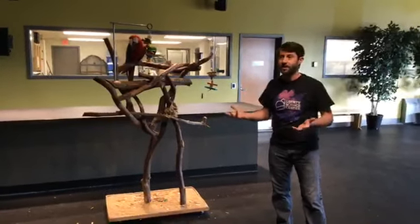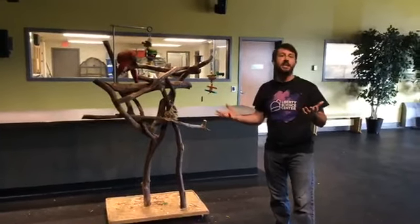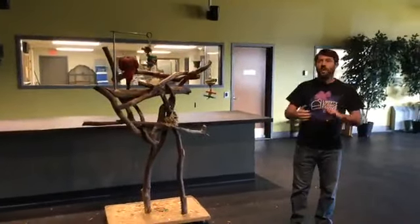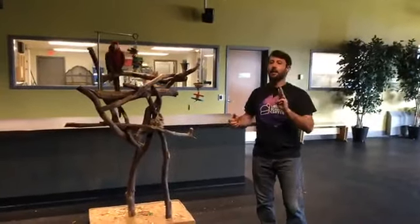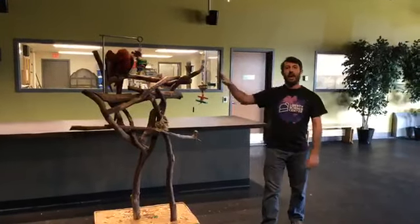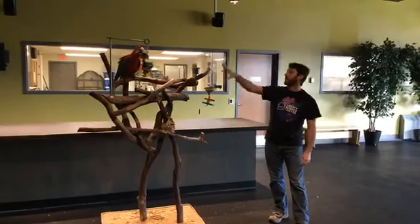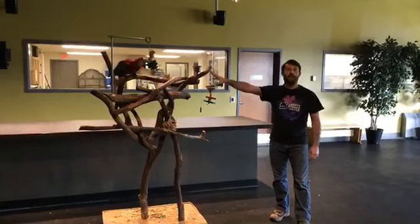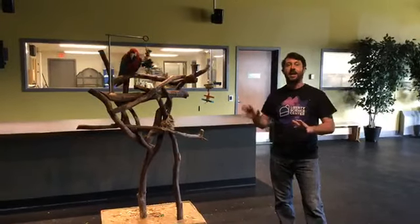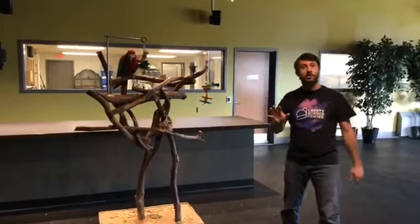You might think that doesn't seem right — these bright colors, he stands out. But in the rainforest, where there's lots of fruit and flowers and bright green leaves, that is excellent camouflage for him. He's also demonstrating another one of those amazing abilities: that beak of his is super, super powerful. In fact, he can bite down at 2,000 PSI — 2,000 pounds per square inch.